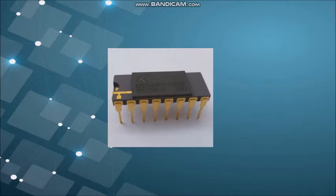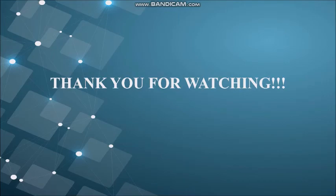So, that would be it for my video about memory store. Thank you for watching.